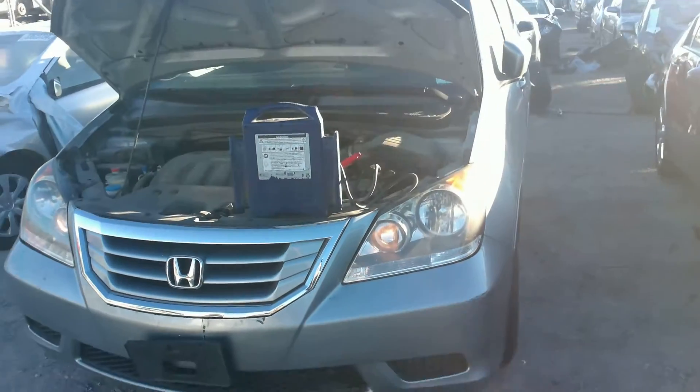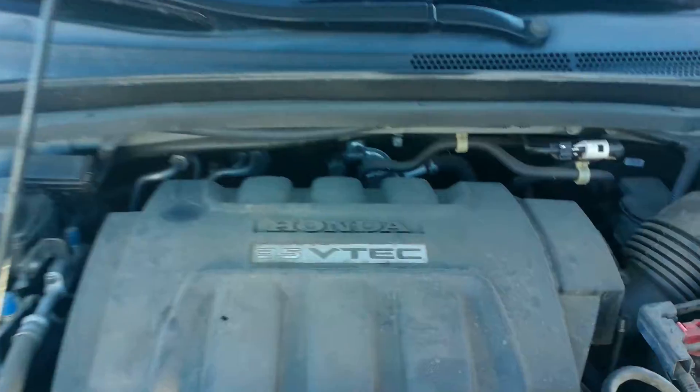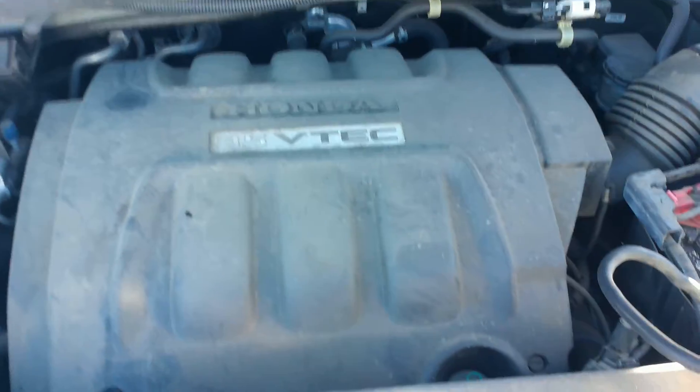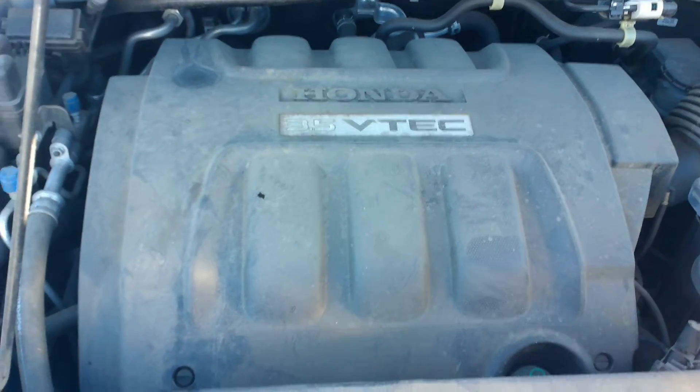There's a 2009 Honda Odyssey with 96,000 miles. This car was hit in the rear. It has a 3.5 liter engine. As you can see, the motor starts up and runs no problem — very good, strong, healthy engine.